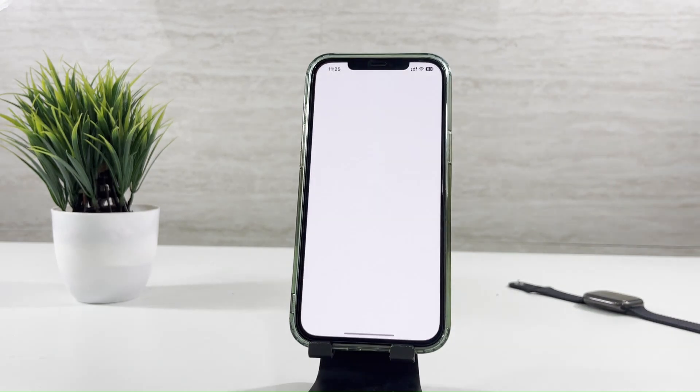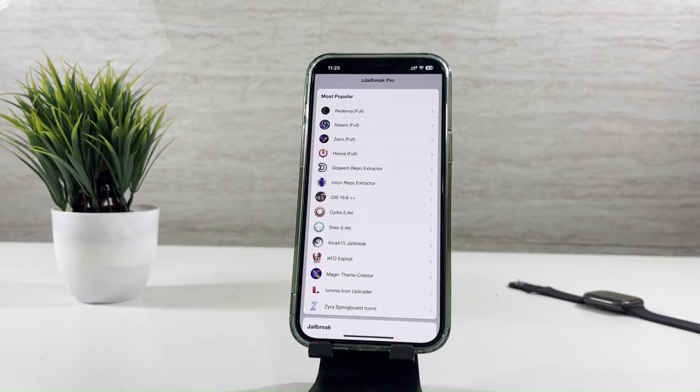Once you've installed it, open the app. Select the Jailbreak tool Hacksnow.